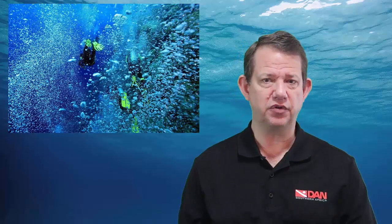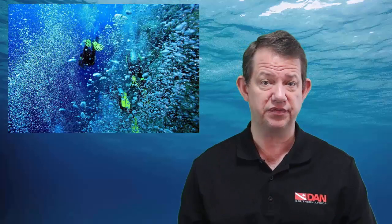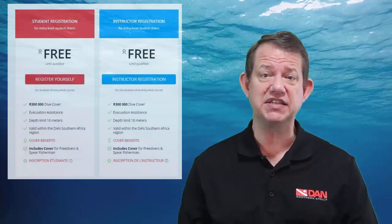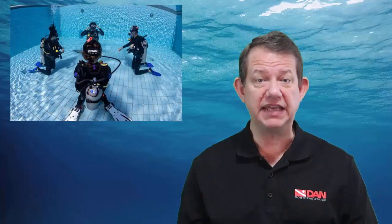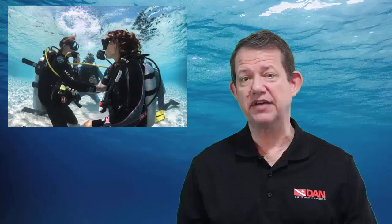We really welcome divers entering the sport that we all love, but the new adventure requires certain adjustments. Every single one of our five senses is completely altered when we dive — our vision changes, hearing changes, smell is irrelevant, and touch changes. It is a completely alien environment, and for many it's a tremendous adjustment. The Dan student cover package is designed to allow entry-level divers undergoing this transition to dive with the peace of mind that they have cover from the first moment diving activity begins until they take their final gear off after their certification dive.